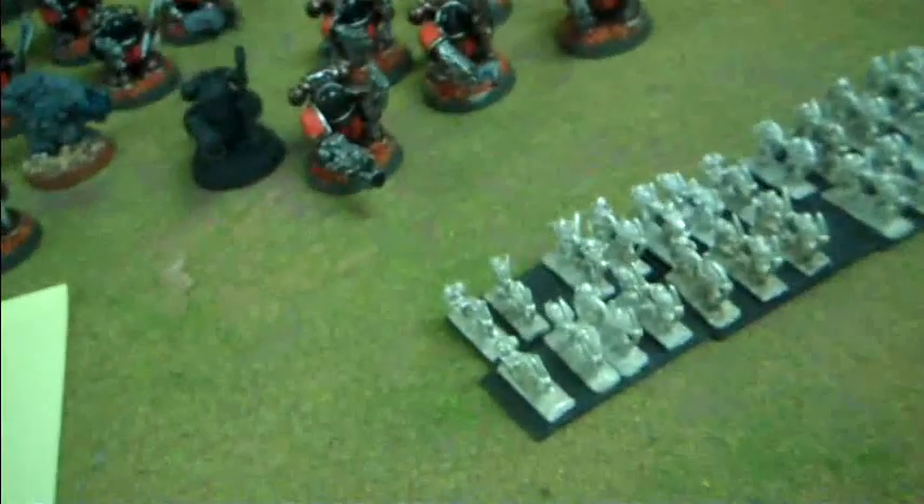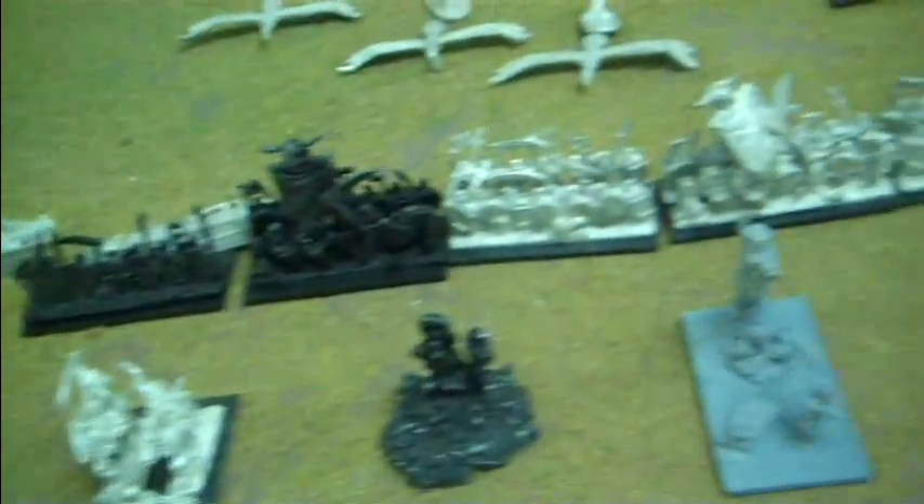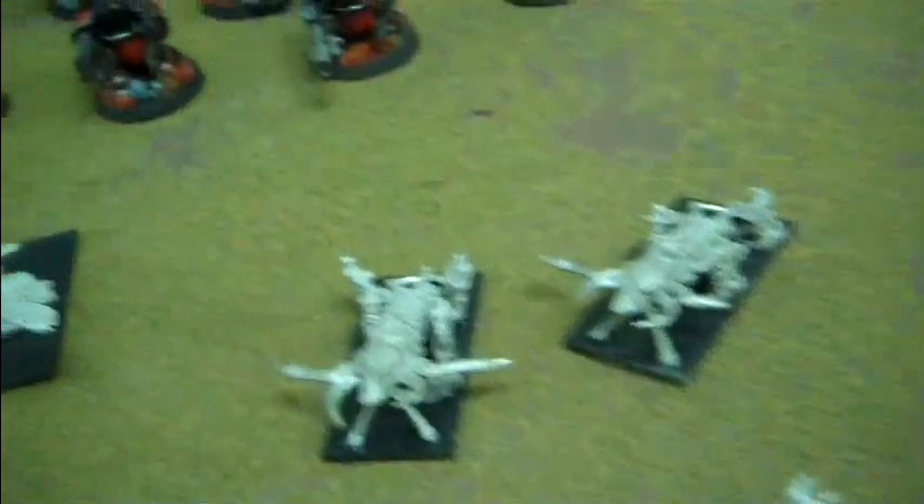Now we're on to lot 351 — this is some Warmaster figures for Tomb Kings. What you see is what you get here. Quite frankly, I'm not entirely sure what I'm looking at, so that is what's in that lot.